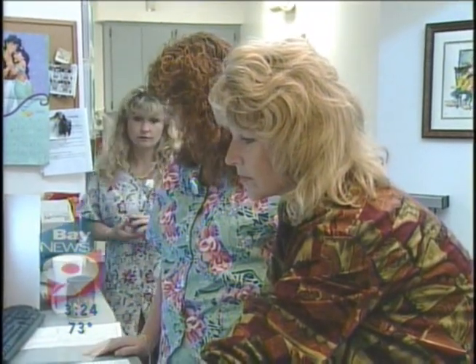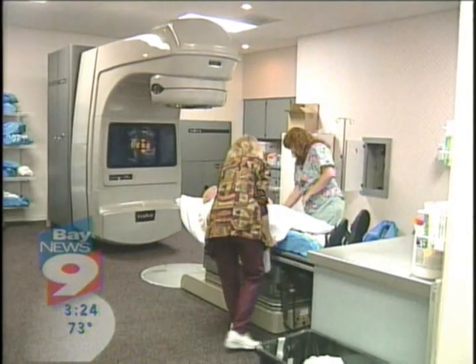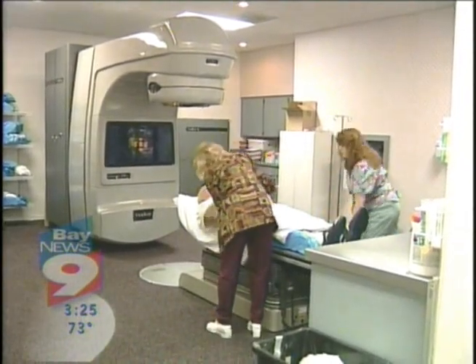The less radiation to nearby tissues, the less side effects the patients experience. Sixty-nine-year-old Jack Lennett is also receiving IMRT. His options were radiation, operation, or wait and see. He didn't want to wait and see, and he didn't want an operation.